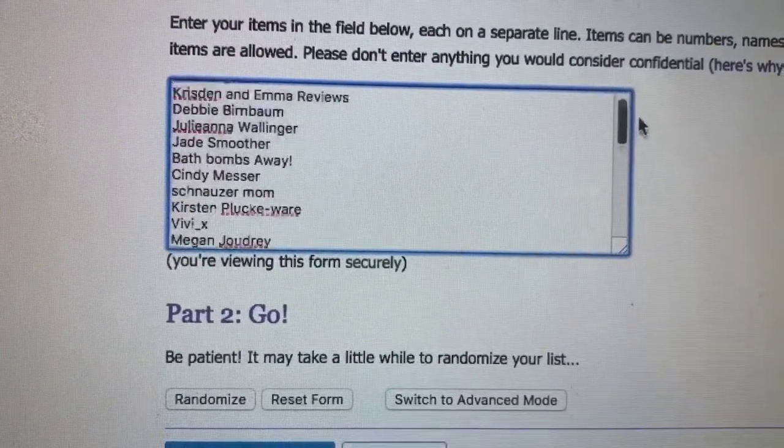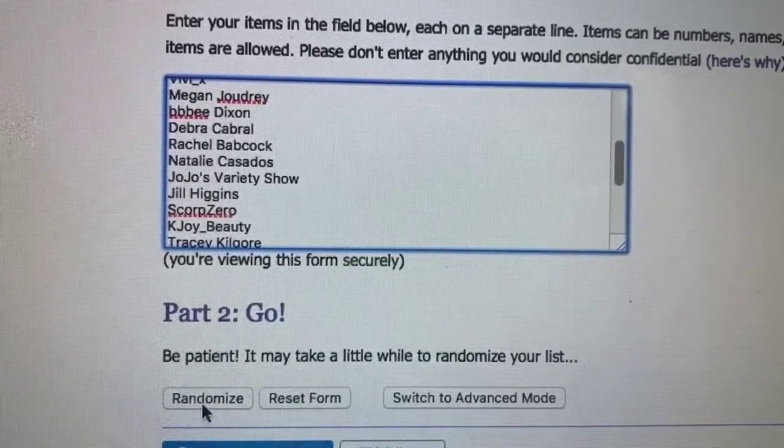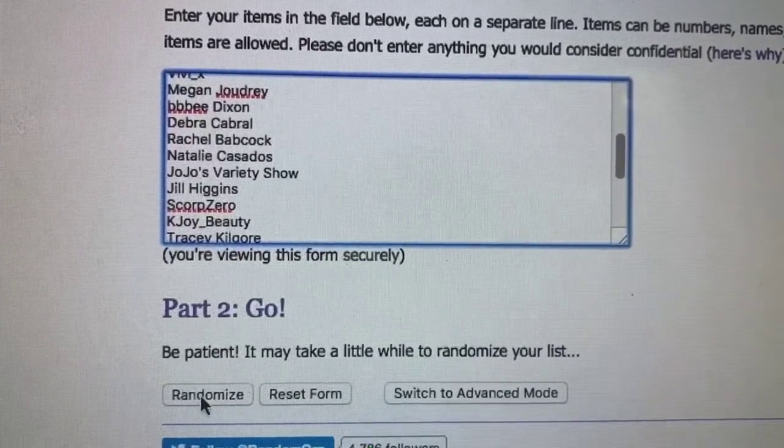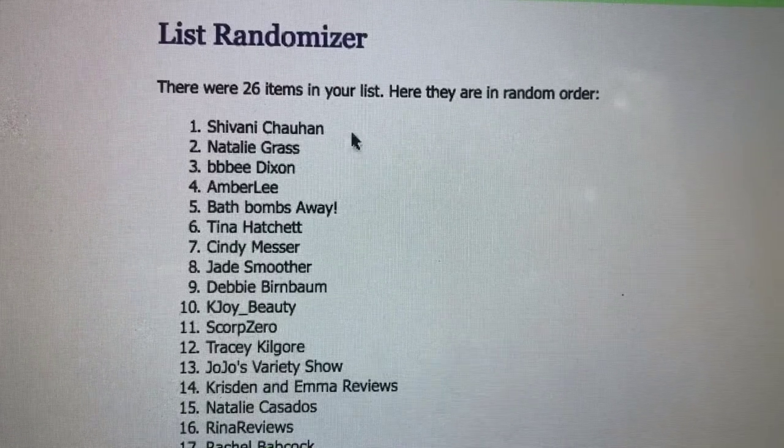Let's go ahead and announce the winner of the last little giveaway I posted the other day. Go ahead and email me at oldmomnewtricks at gmail.com and give me your address and I'll get your bath bombs out to you. Miss Shivani, you are the winner — congratulations! And thanks to all of you guys for commenting, I really appreciate it.